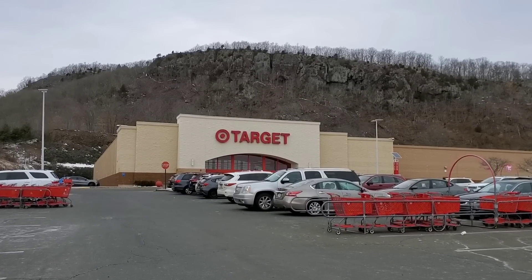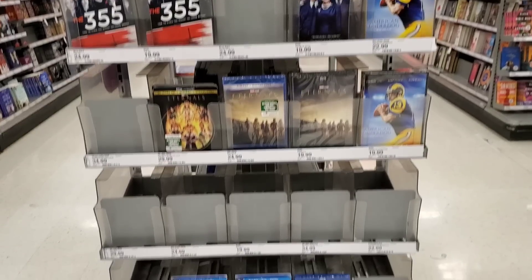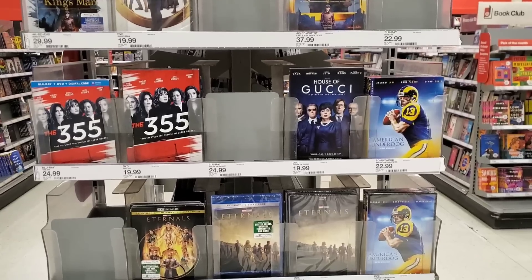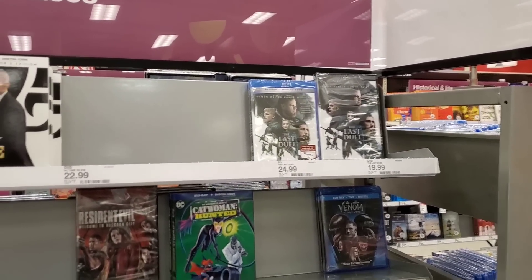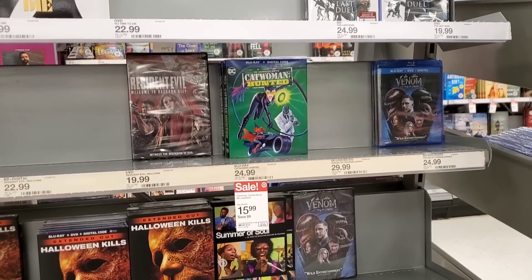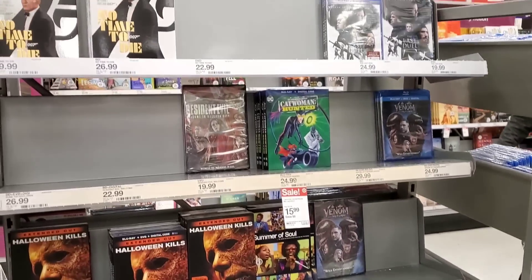Let's head on over to Target because I do want to see if I can grab Belfast if it's there, and if not I'll head home because I have some fan mail to unbox. At Target, as far as new releases go, there really isn't anything on the racks — one row is completely empty. They have releases from the past couple of weeks: The King's Man, The 355, House of Gucci, American Underdog, Eternals, Ghostbusters Afterlife, and King Richard, but I'm not seeing Belfast. They do have Catwoman Hunted on Blu-ray for $15.99, same price as Amazon. Not looking good for Belfast — I might have to go somewhere else.